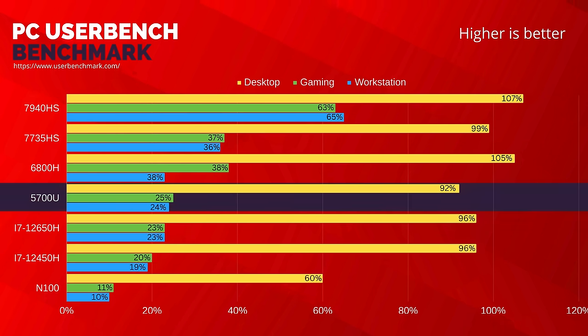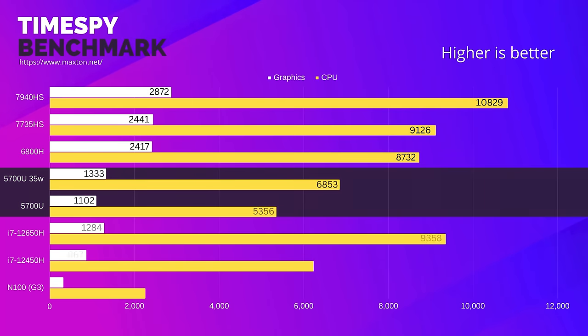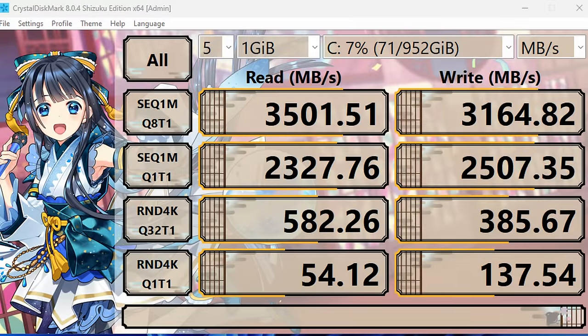Before we test out some games, let's have a look at the benchmarks. PCMark Bench places the M5 above both the i7 units we reviewed recently, and we can see why if we check out Geekbench — the GPU pulls ahead, especially when using OpenCL. Gains can be had if we push TDP to 35W from the default 15W, but remember these are benchmarks designed to push the system and won't necessarily translate to higher FPS in-game. In TimeSpy we can see that it competes with the 12450H, which can be found in more expensive mini PCs, but if we ignore GPU and focus only on CPU-bound tasks, the 5700U falls behind.